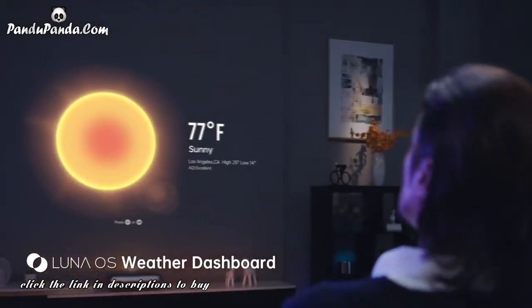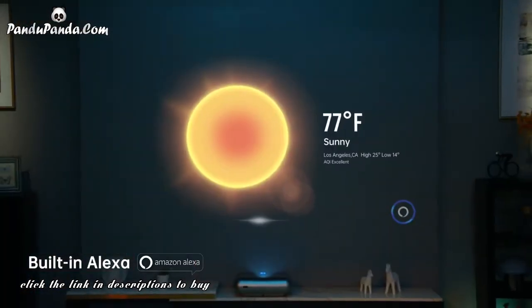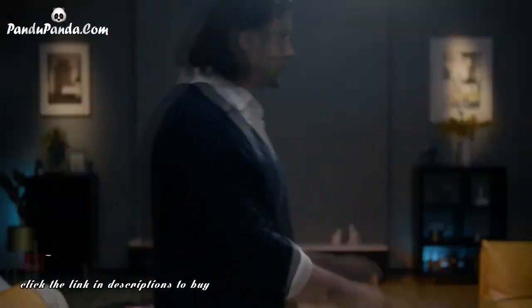You can also make O1 Pro your personal assistant. Send me a meeting reminder for tomorrow morning at 9 o'clock. Turn off the light. Okay.